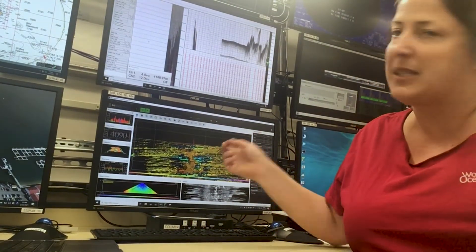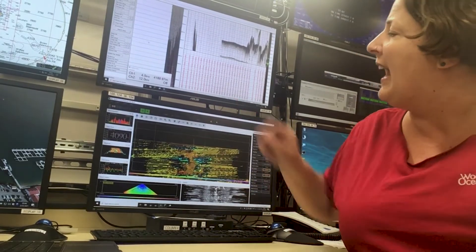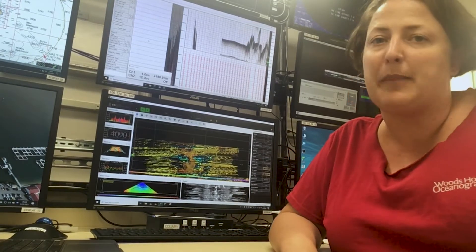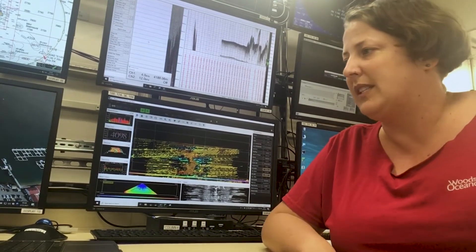Where I am right now, we use this multi-beam system to tell us the depth of the ocean, and the sub-bottom profiler as well. They both read out in meters — about 4,000 meters, which is about 14,000 feet, or two and a half miles from where we are on the boat to the sea floor.